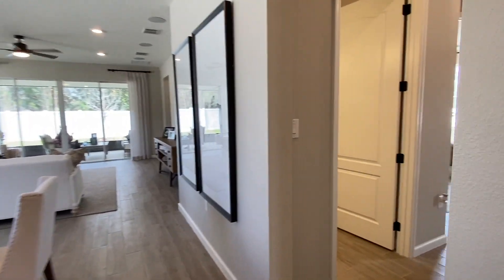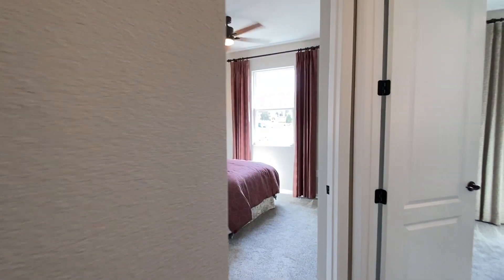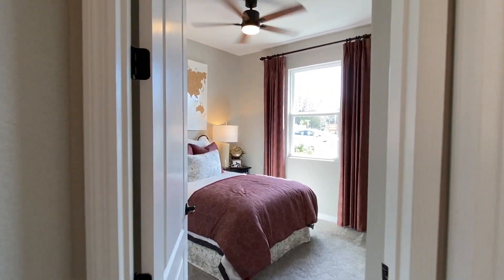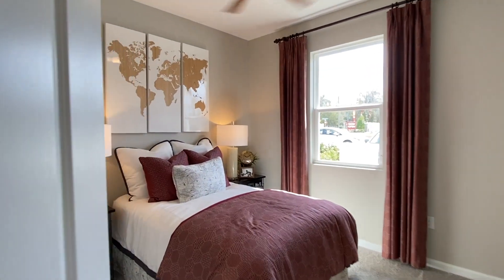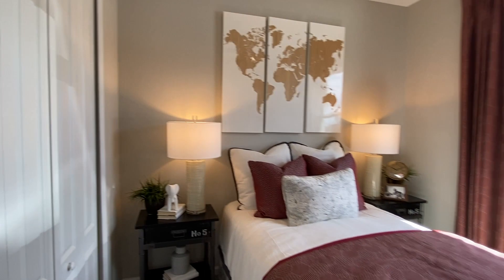And then you come off to the side here — first, come to a bathroom, and then the second bedroom.